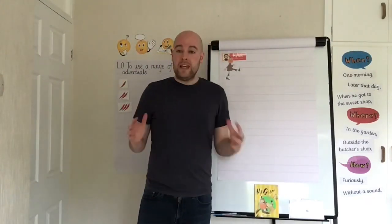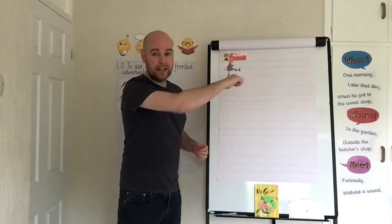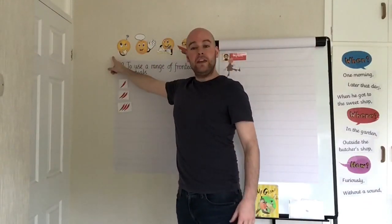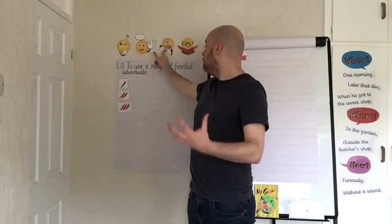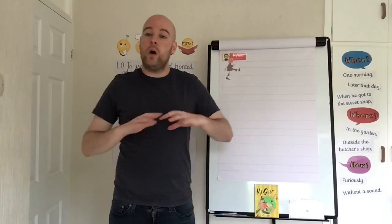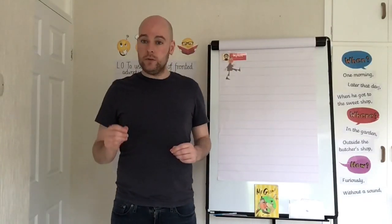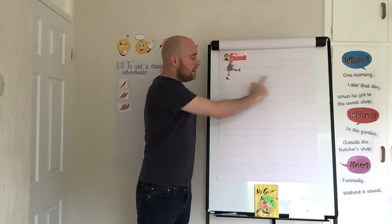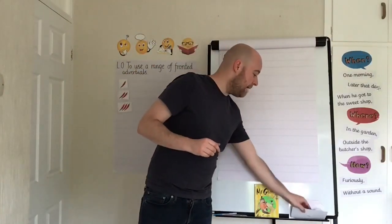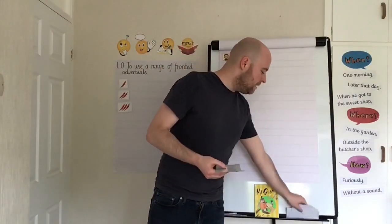Now, hopefully you remember from Year 3 that if we want to do some fantastic writing, I'm not just going to pick up my pen and start writing. I need to have a real good plan first. I've got my four faces up here: thinking it first, saying it out loud, writing it, and reading it. Today, to plan my writing about Mr. Gum, I'm going to use what's called a story map — using pictures to help me, and you might want to as well.